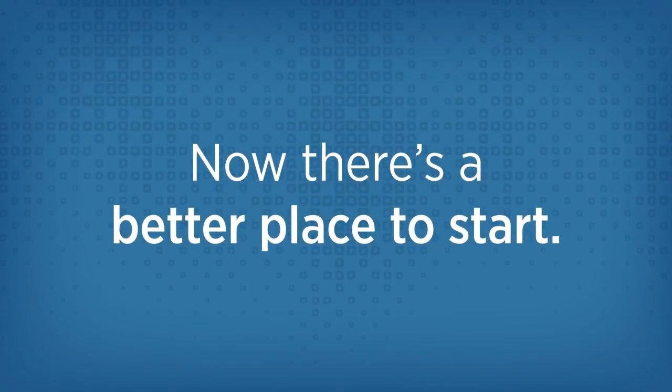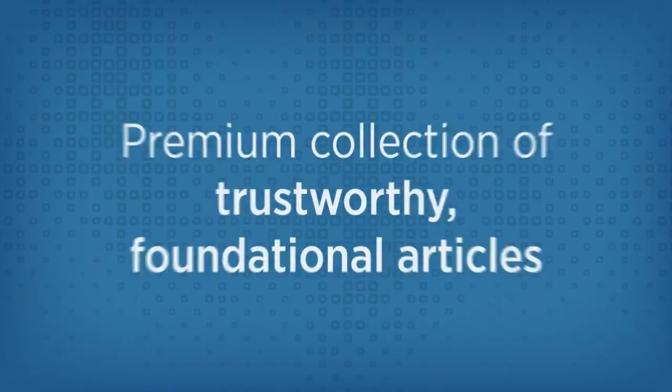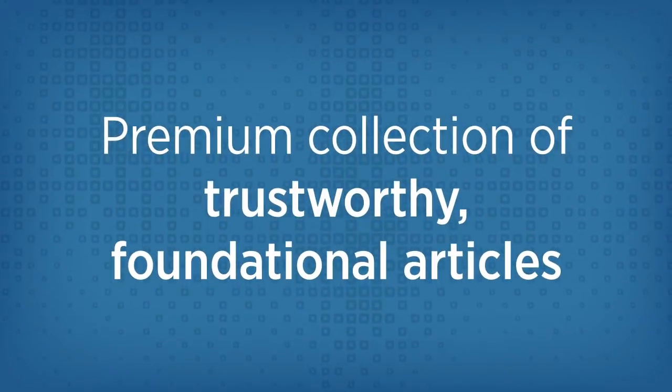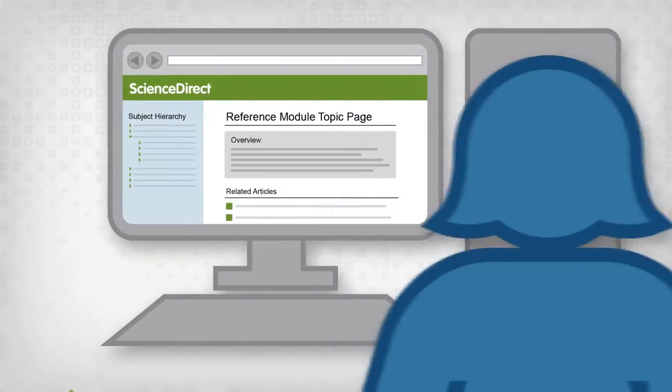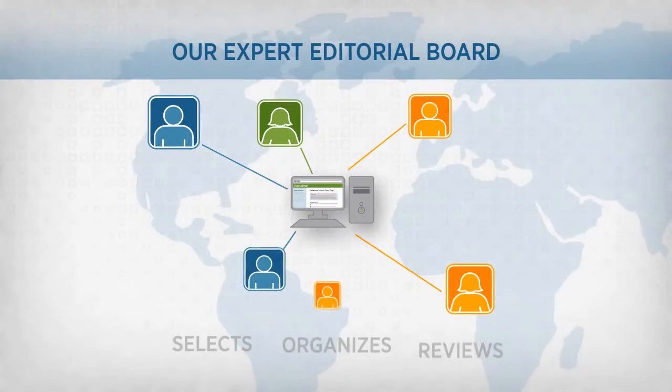Now there's a better place to start researching: Elsevier Reference Modules on Science Direct, a premium collection of trustworthy, foundational articles. When Wendy uses an Elsevier Reference Module, she knows she's reading peer-reviewed content from Elsevier.